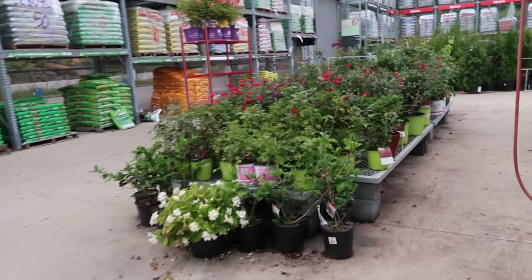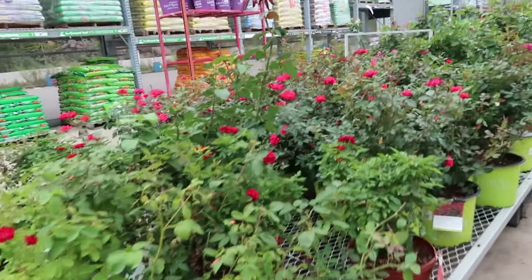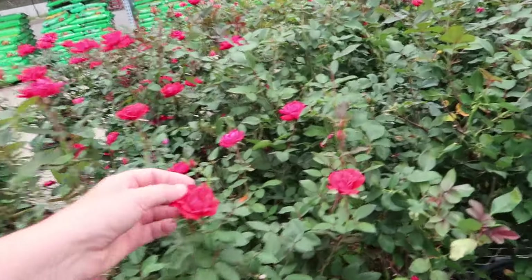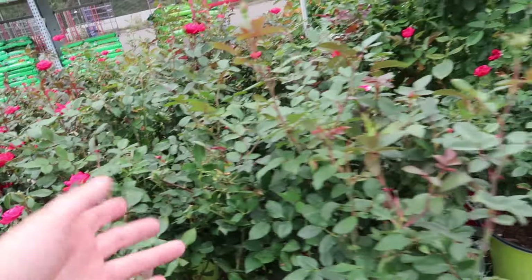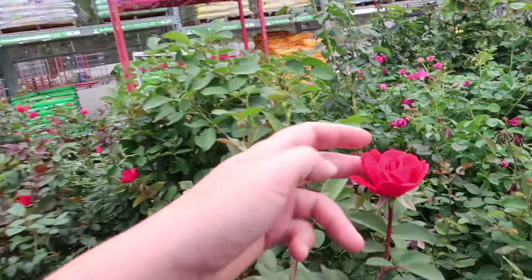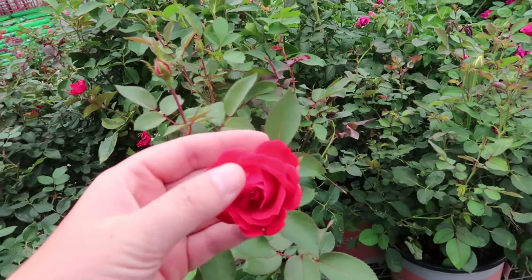And of course the roses! More flushes of roses — lots of knockout roses. They're great for just basic landscaping, but there's no fragrance. They are pretty disease resistant though, and they produce beautiful flowers.